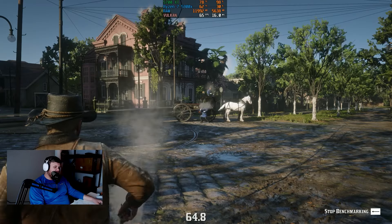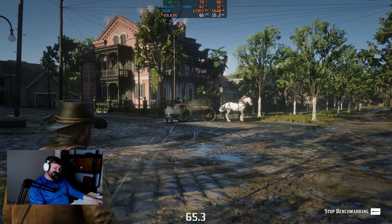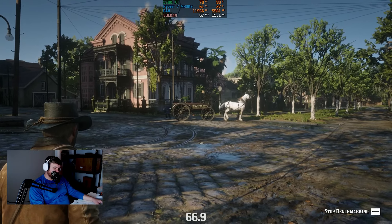Red Dead Redemption 2 — we put it on the favor quality preset, the first level of that, which got a 68 FPS on average. And the game looked pretty good.